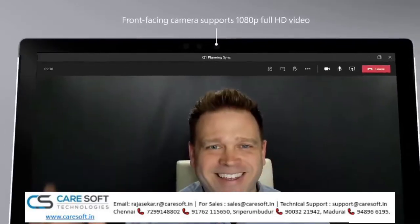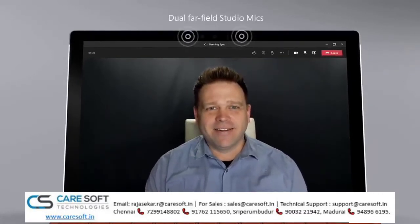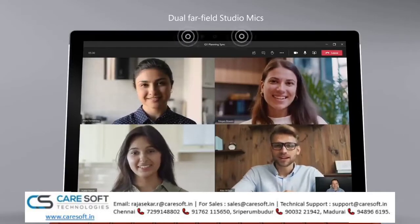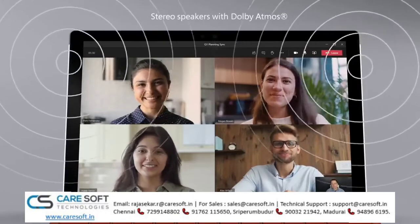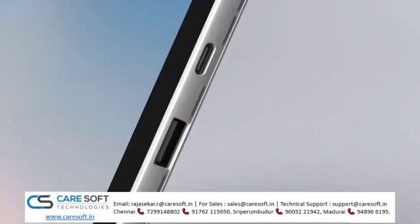Which combined with the dual studio microphone array for accurate audio capture, makes Surface Pro 7 Plus the ideal device for video calls. And its stereo speakers provide rich sound reproduction using Dolby Atmos.